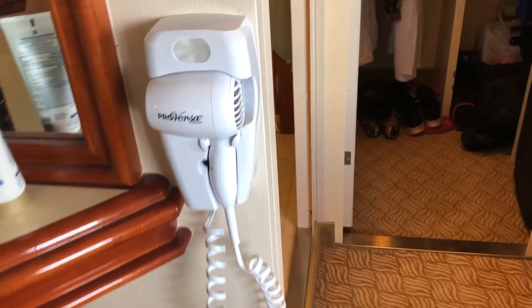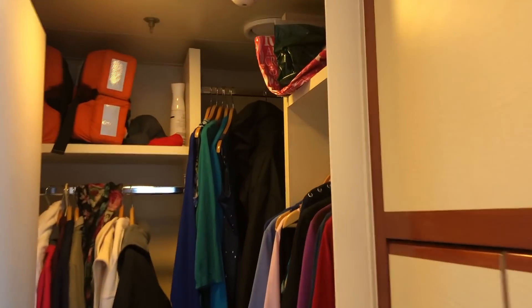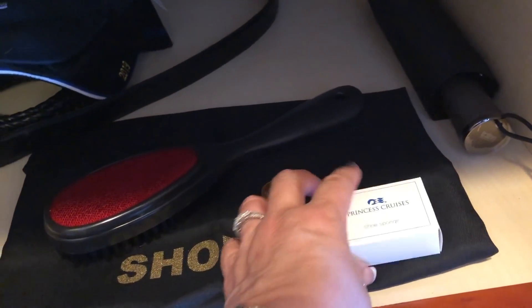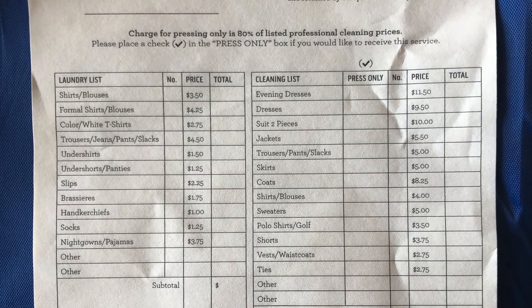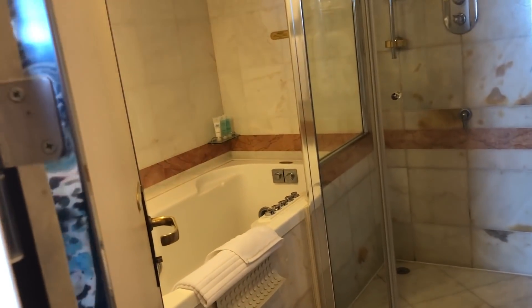The hairdryer in this suite is quite nice — I have not had to pull out my own hairdryer that I always bring. Here's the closet — a walk-in closet with ample space. There's my pop-up laundry basket. Shoes galore. We need to pack today — not looking forward to that. And here's the safe; you choose the code. All of this stuff is included with the suite. You get free laundry in a suite — they give you a bag, you set it out, and it's back in 24 hours according to our steward.